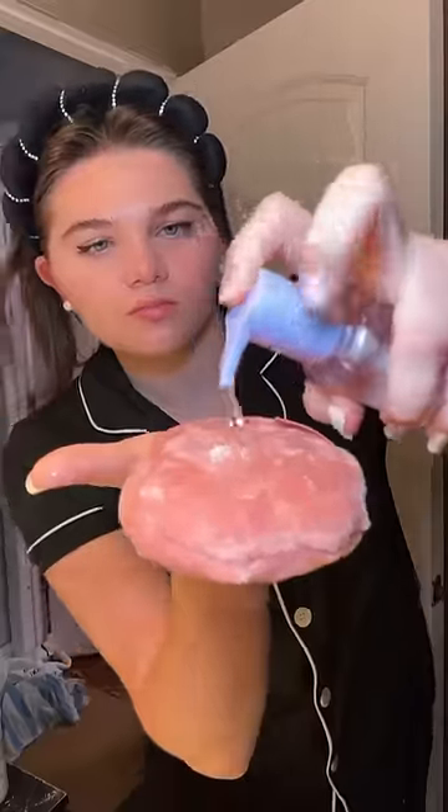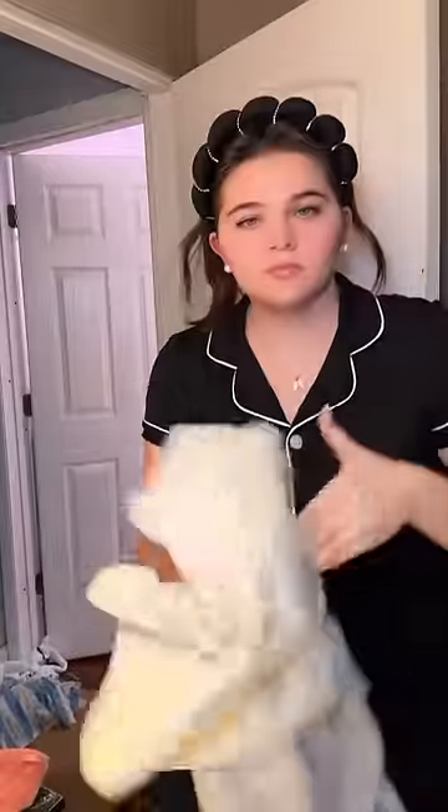The blueberry cleanser is something I've always wanted to try, but I've never got to it. I wasn't expecting it to be such a jelly consistency. I think you may be onto something, because not only does it cleanse, but it takes off your makeup.